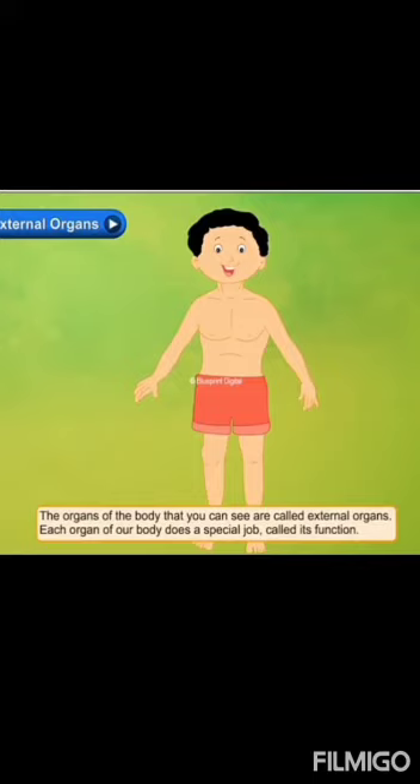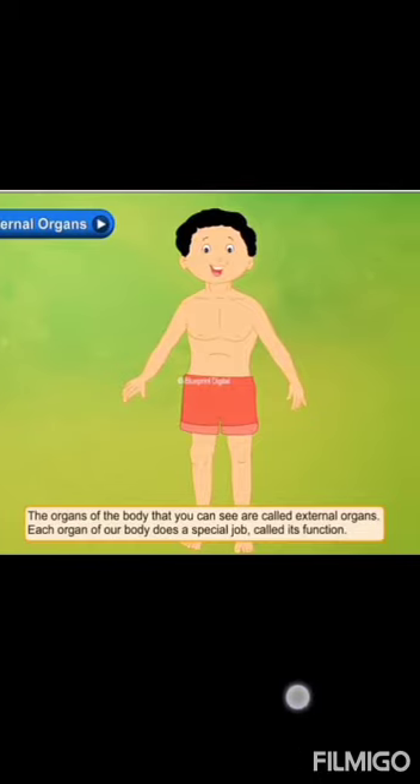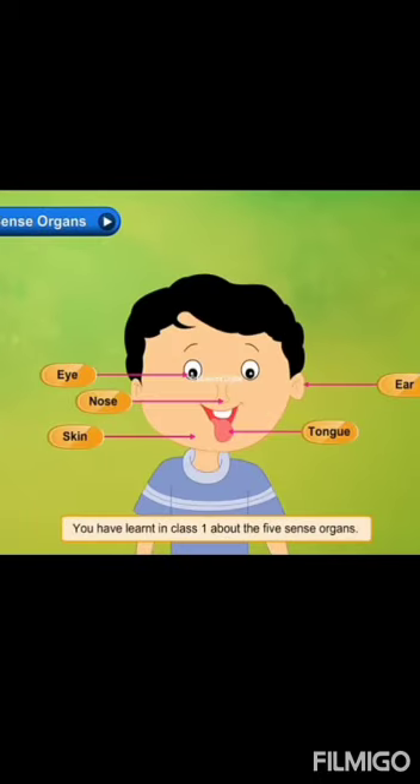Each organ of our body does a special job called its function. We have five sense organs: eye, nose, skin, tongue, and ear.